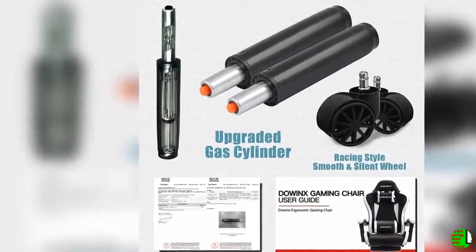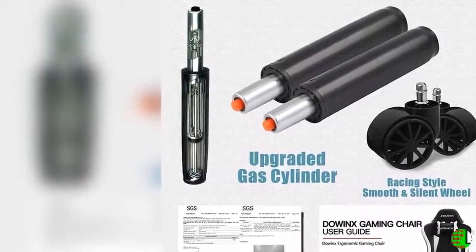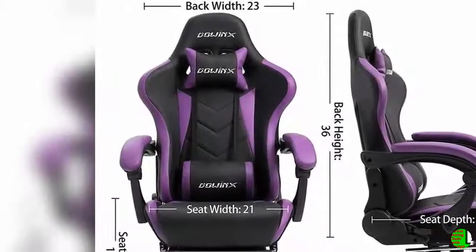Feature 4 — Sturdy construction and eco-friendly material: alloy frame covered in quality hand-sewn PU leather and 5-inch high density foam for comfort. Upgraded gas cylinder and mechanism ensure the longevity of the chair.